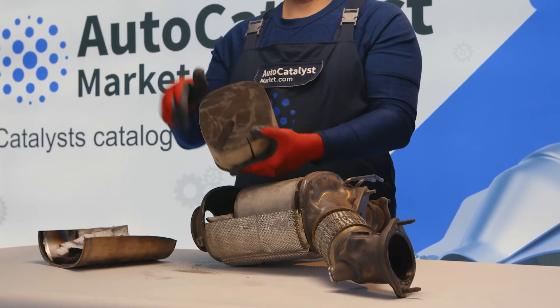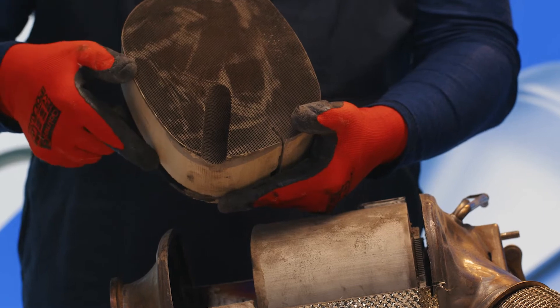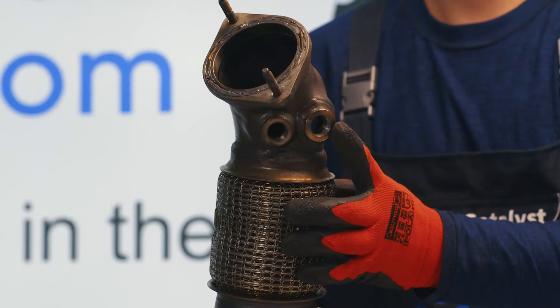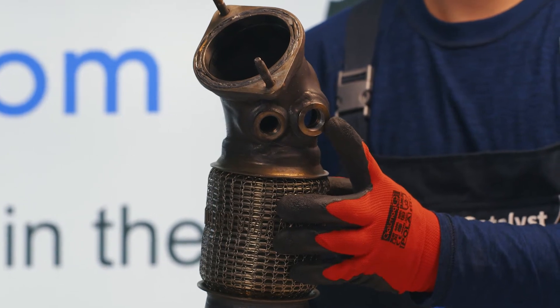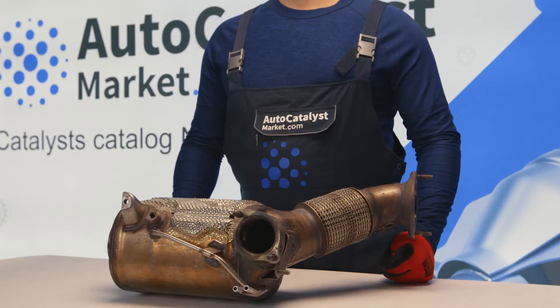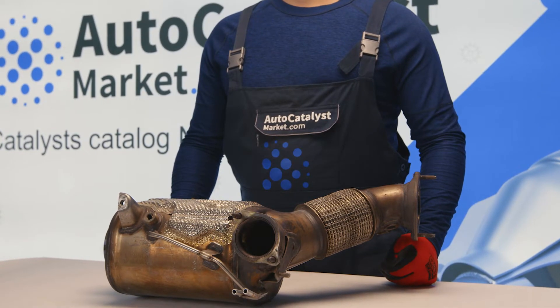An exhaust gas temperature sensor is fitted between the particulate filter and the catalytic converter body. The oxygen sensors are located in the catalytic converter case at the inlet and outlet. Moreover, the case is equipped with outlet tubes that go to a pressure sensor, which measures the differential pressure in the particulate filter.